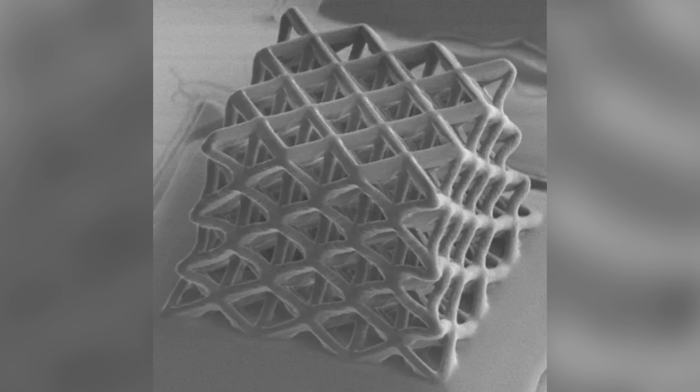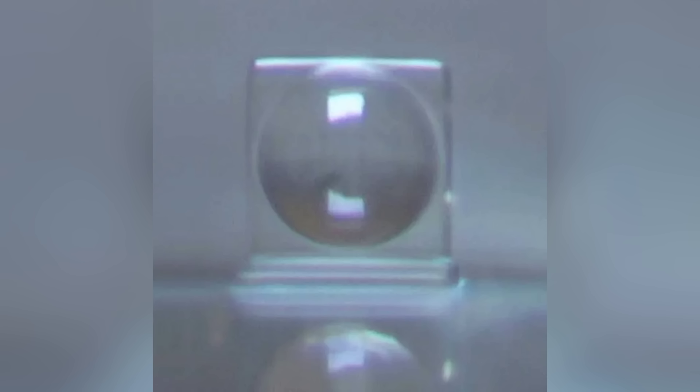It also requires much less time to cure, cutting times from half a day down to five hours. They've used it to produce all kinds of glass microstructures, including tiny lenses approximately the width of a human hair that could be used for medical imaging inside the body.